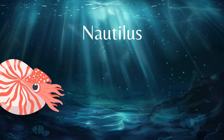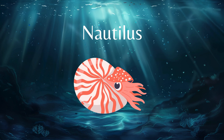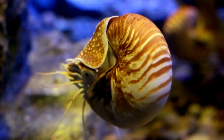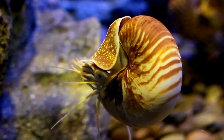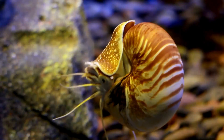Next we come to an animal that is truly ancient: the nautilus. Did you know that the nautilus swam the oceans back when dinosaurs lived?